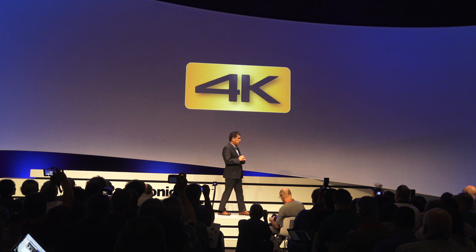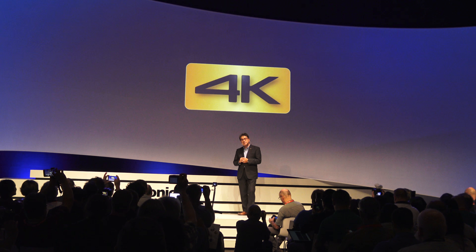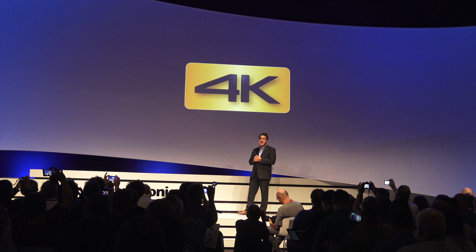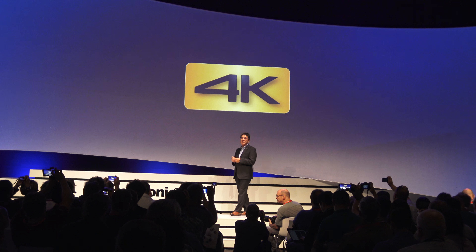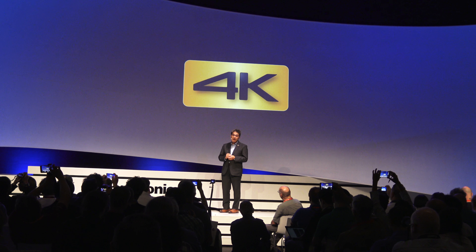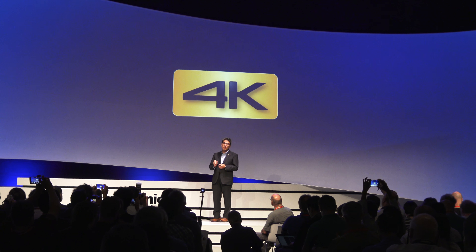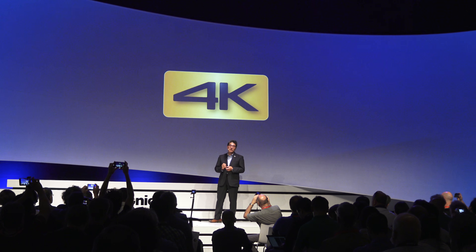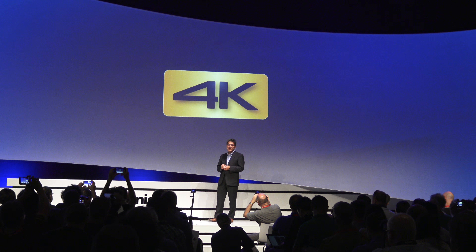In a remarkably short amount of time, 4K has become the new standard for audio-visual devices and Panasonic has been one of the leading manufacturers for 4K devices. For Panasonic, 4K has never been about pure resolution and we have consistently innovated to deliver premium 4K products.